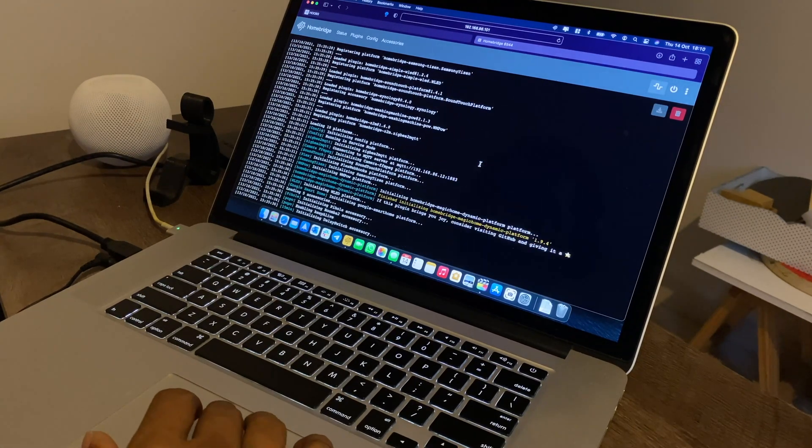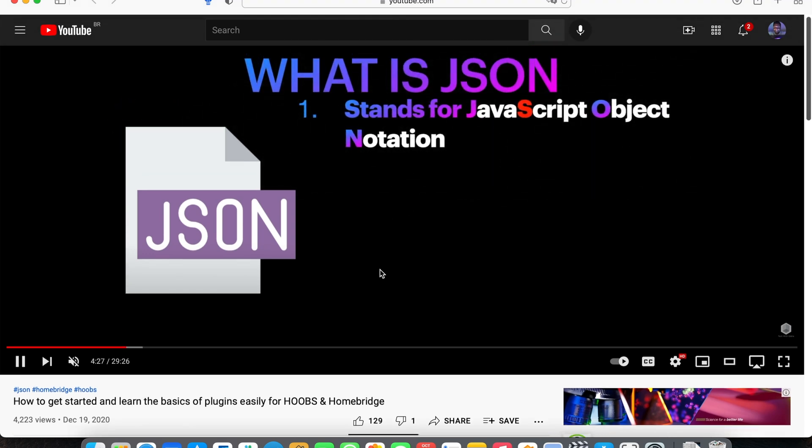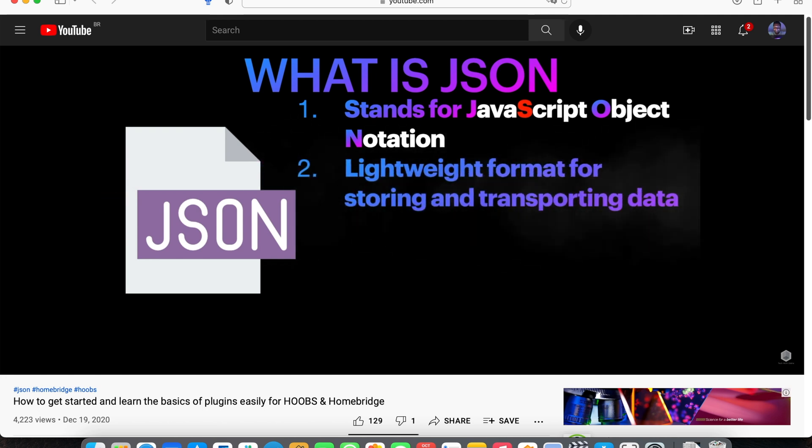Once you've installed all your plugins, adding Homebridge to Apple Home is a piece of cake. Go to the dashboard, open the Home app, tap the plus sign, tap Add Accessory, scan the QR code, add it to a specific room, and you'll be prompted to add all devices to their rooms. Once completed, you can create your scenes and automations. I've also done a complete 30-minute video dedicated to plugin types and configurations — link in the description.